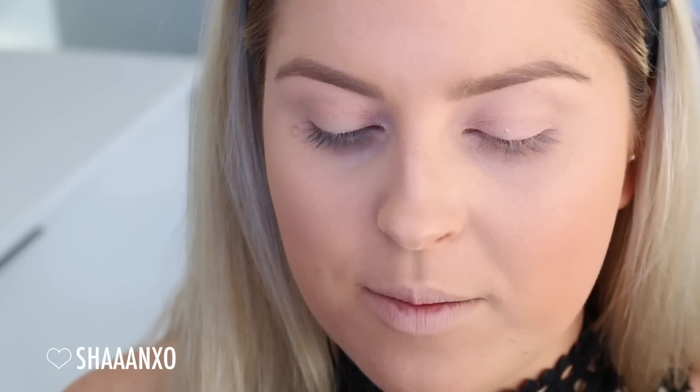I'm going to use this Koh Gen Do Natural Lighting Powder. I'm gonna use some of the puff and mush that on, and then going in with my powder brush, just blending that in and out. The skin is done. I'm just using some of the Manuka Doctor Lip Enhancer just on my lips to moisturize.